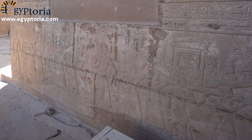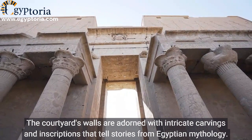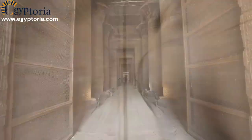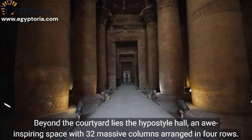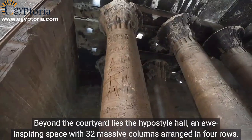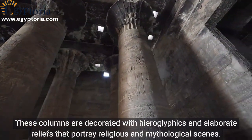The courtyard's walls are adorned with intricate carvings and inscriptions that tell stories from Egyptian mythology. Beyond the courtyard lies the hypostyle hall, an awe-inspiring space with 32 massive columns arranged in four rows.